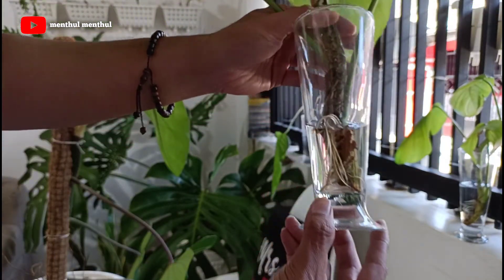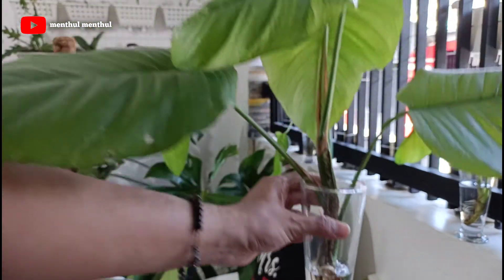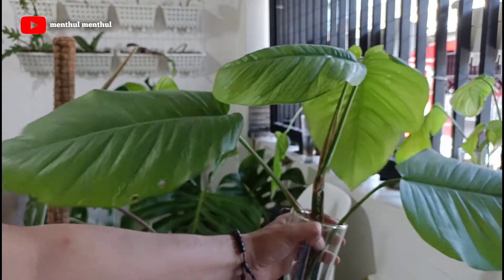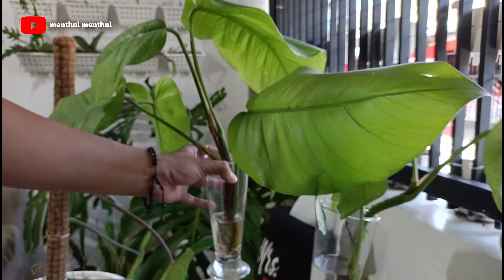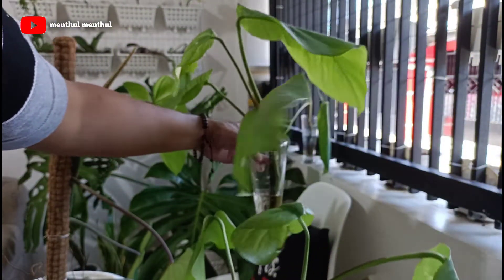Untuk tanaman ini namanya Monstera Ekor Naga. Saya kurang tahu nama latinnya apa, kalau tidak salah Epipremnum. Saya tanam ini di water propagation, punya sekitar tiga tanaman. Dan sekarang sudah muncul akar. Rencananya akan saya pindahkan ke media tanah kalau sudah rimbun akarnya.